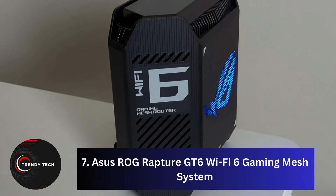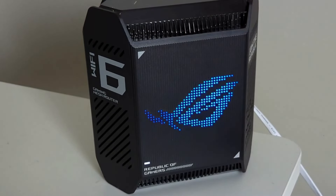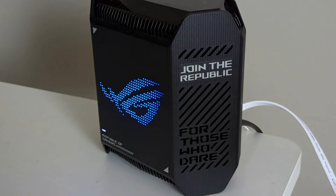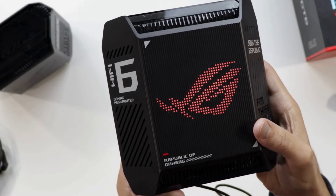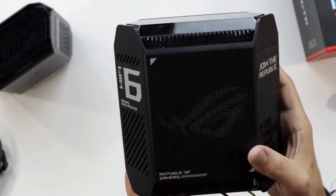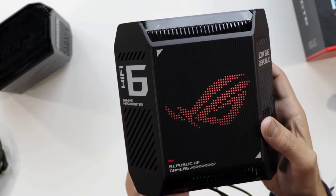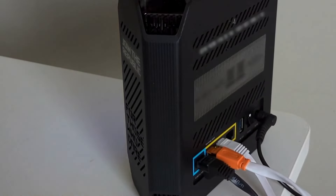Number 7, the Asus ROG Rapture GT6 Wi-Fi 6 Gaming Mesh System. For gamers seeking whole-home coverage without sacrificing performance, the GT6 stands out. Unlike most mesh systems, it's designed with gamers in mind, boasting a robust wireless backhaul system and specialized features like the Game Radar Diagnostic Utility. With the ability to game from anywhere in the house, including the backyard, the GT6 is a top choice for those who demand reliable internet in every room. If performance is your priority, the GT6 is worth considering.